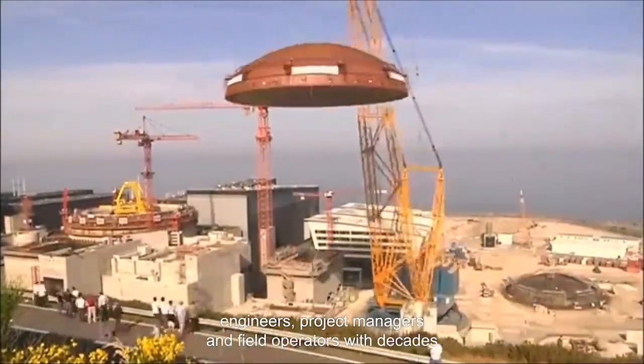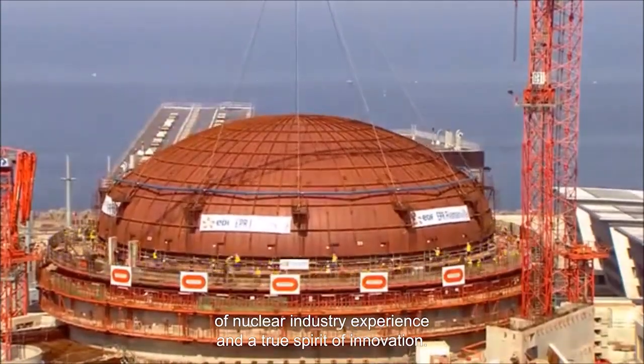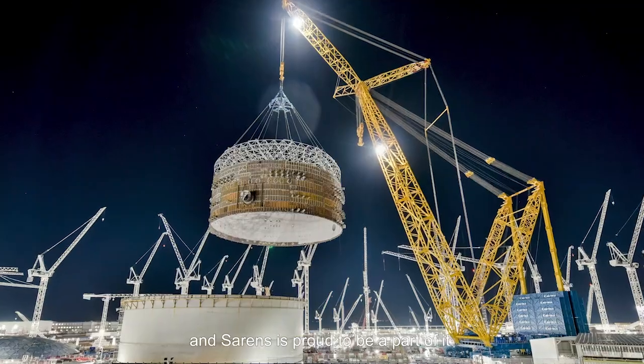We can do all this because we have the best people on our side — engineers, project managers, and field operators with decades of nuclear industry experience and a true spirit of innovation. The future of energy is here, and SARINS is proud to be a part of it.